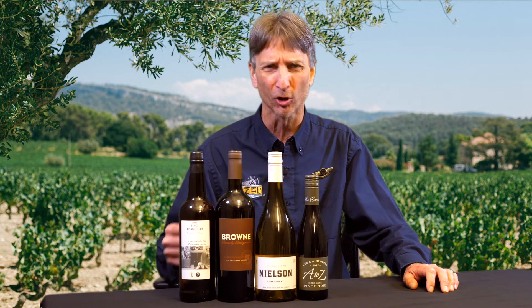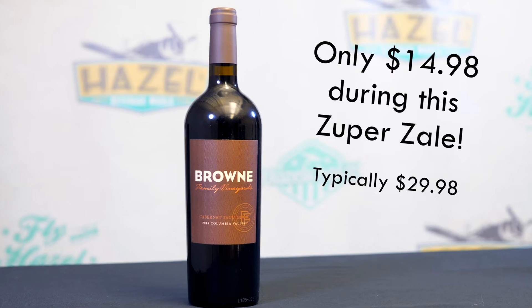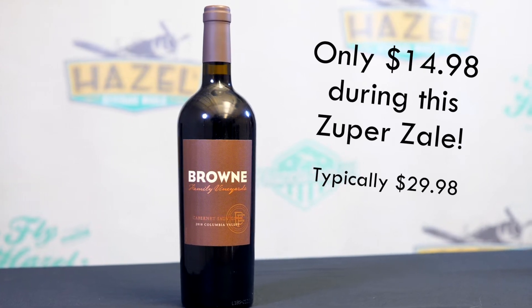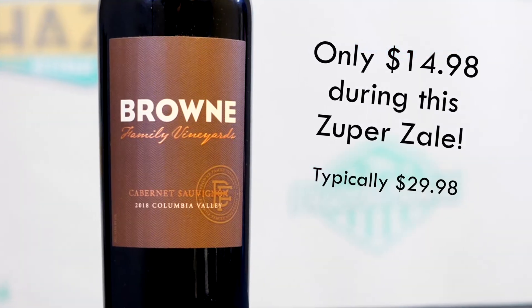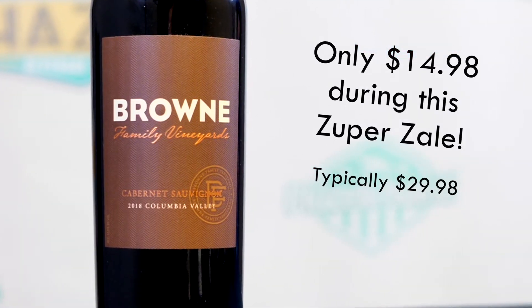Heading up to Washington State now for a delicious Cabernet. This is the 2018 Brown Family Columbia Valley Cabernet. This is going to open up with those beautiful green notes we see in Cabernet — think green peppercorn, really fresh tobacco leaf. As the wine opens up, you're definitely going to get into those classic darker fruits: cassis, blackberry. Even a little bit of a plummy note comes through.